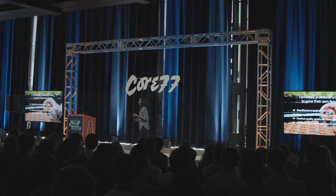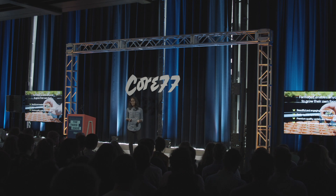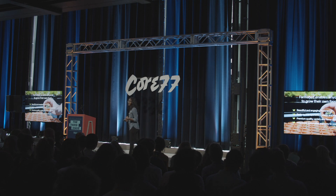The next step was access — how do we build and scale this company in a way that provides access to these healthy leafy greens? We're starting with businesses: restaurants, cafeterias, hotels, and schools.